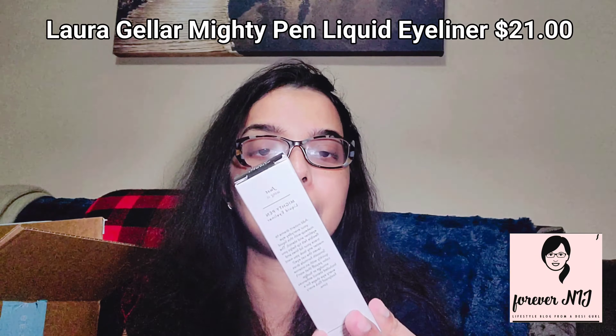Okay, this is from Laura Geller — the Mighty Pen liquid eyeliner, Tensile Plus. So you use this as basically like a ruler to get a crisp, clean line each time. Let's try this.